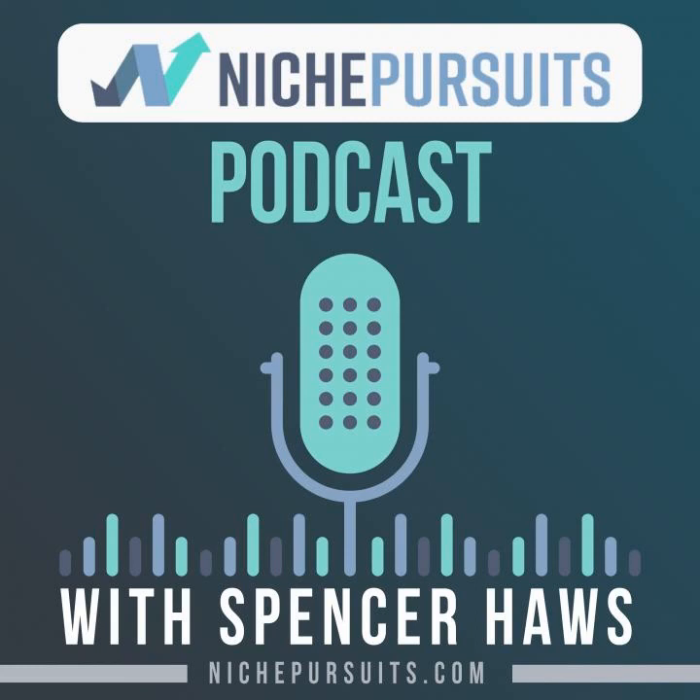Awesome. People can go to buythenbuild.com to learn more from Walker. Overall Walker, I appreciate you coming on the podcast. Appreciate your time. I feel like we could probably talk for hours, diving into each of your businesses and strategies. Hopefully we've given people a good overview of buying a business in general.